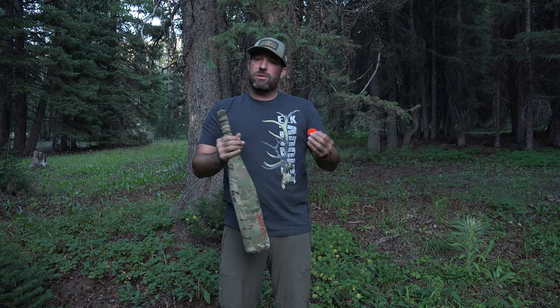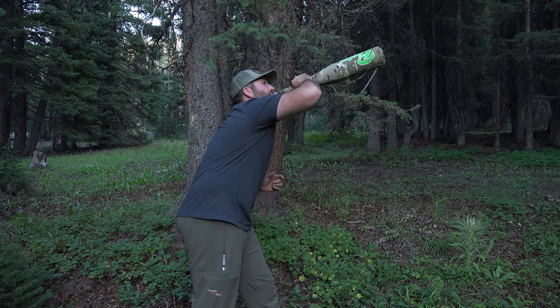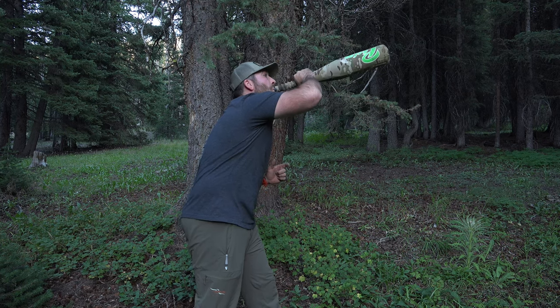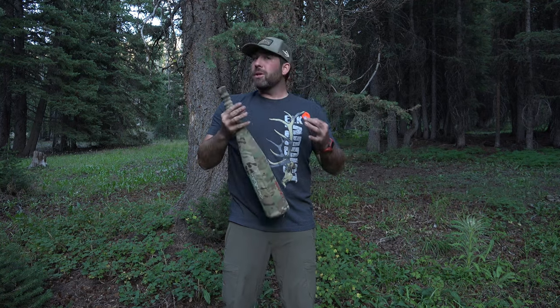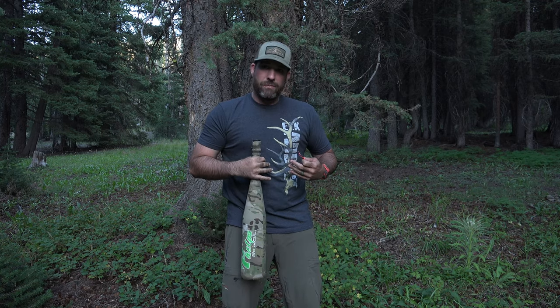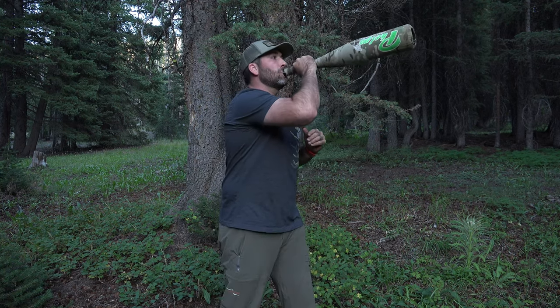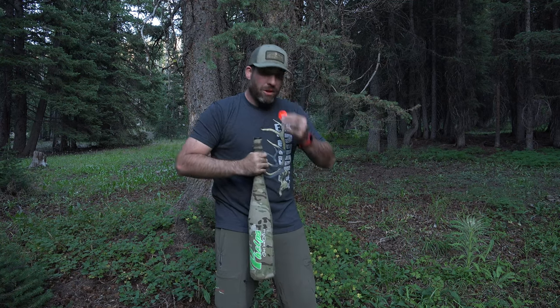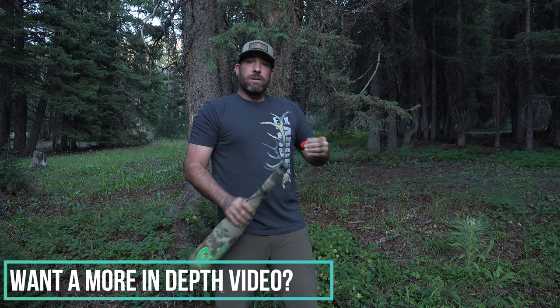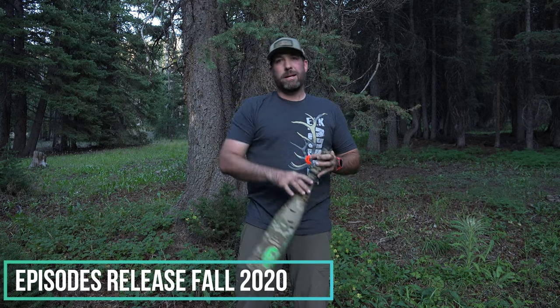At the end of that bugle you can throw in chuckles. If you're going to do that, make sure you get a good cut-off. Bulls are big animals and they use their diaphragm to do that — moving their whole chest. You need to make sure you have that technique down, or that bull is going to pick up that you're probably human. So here are the three calls — go work on them, go master them, and get ready for this hunting season. Good luck this year everybody.